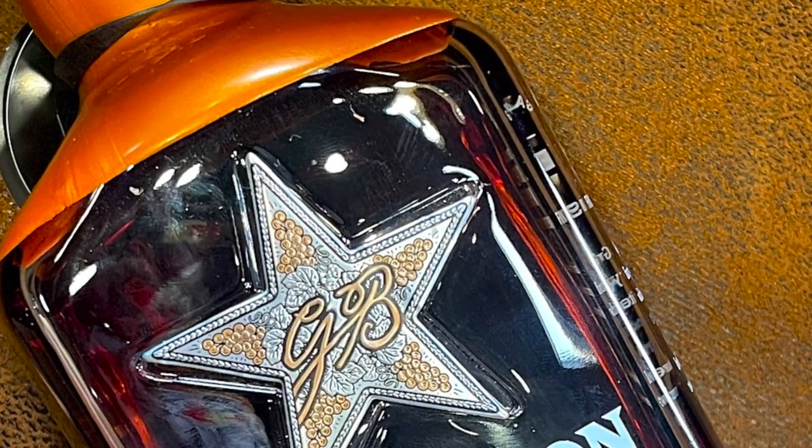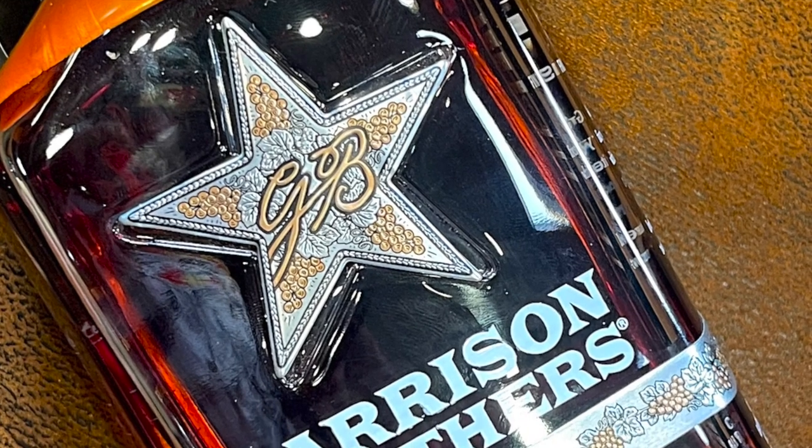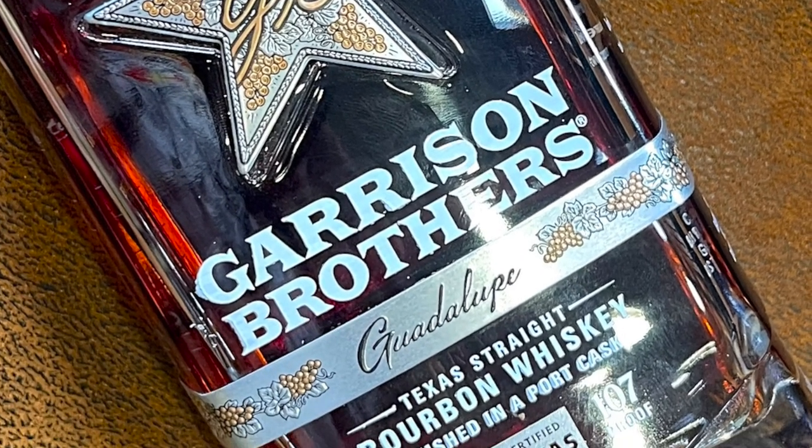It's Scotch Test Dummies, I'm Scott, I'm Bart. Garrison Brothers Guadalupe Edition, pork test finish — we're gonna test it. Pork finish Texas bourbon whiskey for the second time. We filmed it, we thought we filmed it, and we never hit record.